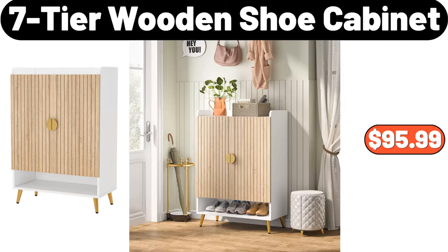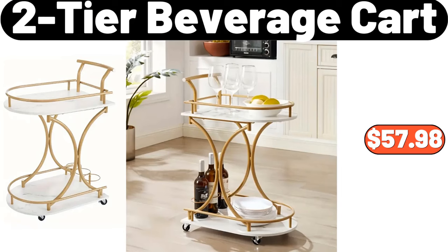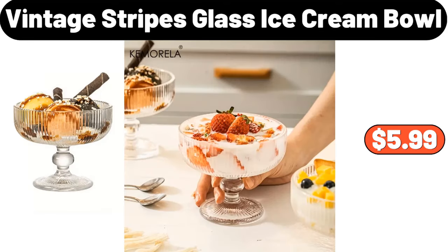7 Tier Wooden Shoe Cabinet, $95.99. 2 PCS Nonstick Stainless Steel Cooling Rack, $4.99. 2 Tier Beverage Cart, $57.98. Lunchmate Family Size Roast Beef, 14 Ounces, $5.75. Vintage Stripes Glass Ice Cream Bowl, $5.99.